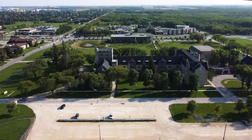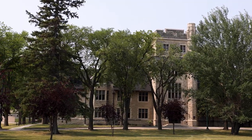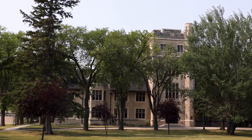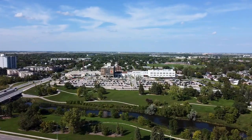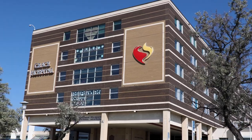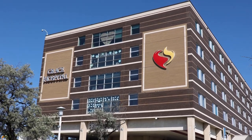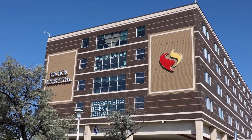Additionally, Charleswood is home to one post-secondary school, which is the Canadian Mennonite University. There is no hospital in Charleswood, but the closest hospital is the Grace Hospital, located off Portage Avenue, a short drive north on the William R. Clement Parkway and the Moray Bridge.